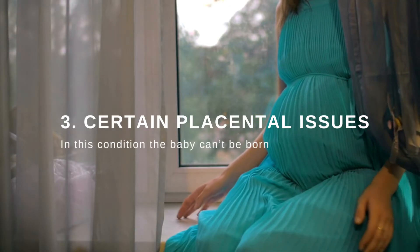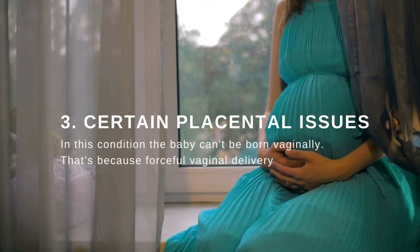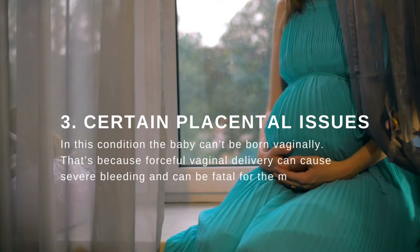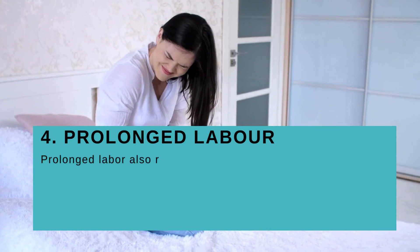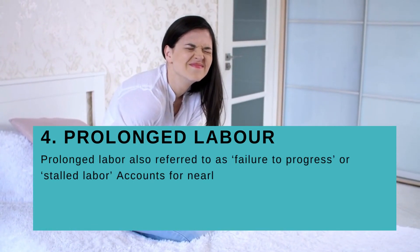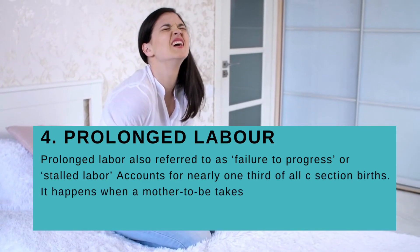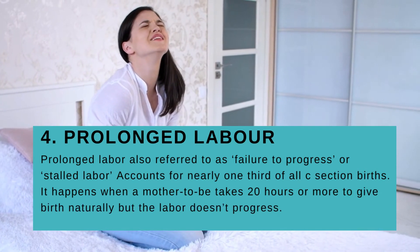Medical reason number three: certain placental issues. In this condition the baby cannot be born vaginally, because forceful vaginal delivery can cause severe bleeding and can be fatal for both the mother and her baby. Medical reason number four: prolonged labor, also referred to as failure to progress or stalled labor, accounts for nearly one-third of all C-section births. It happens when a mother-to-be takes 20 hours or more to give birth naturally but labor doesn't progress.